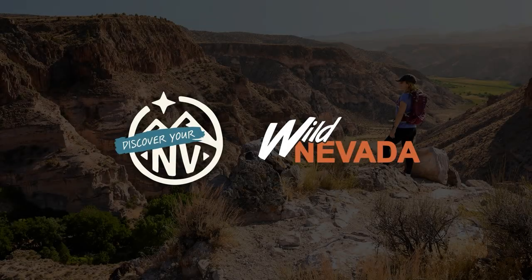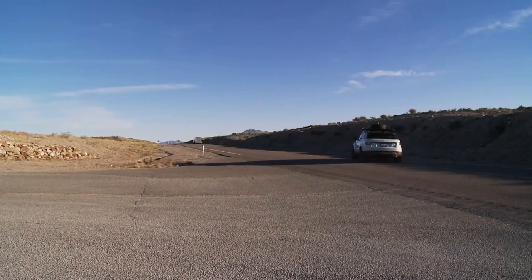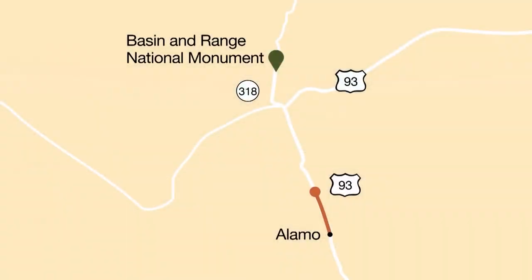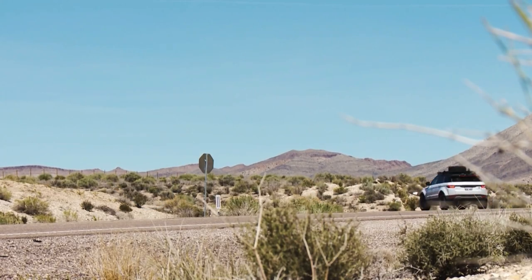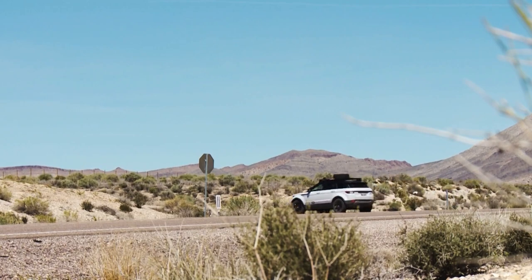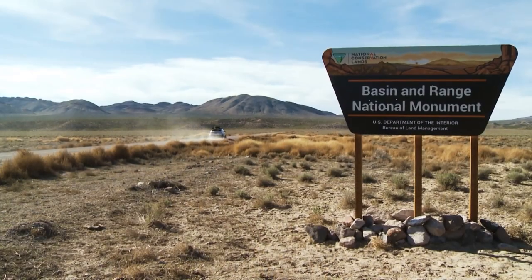A Discover Your Nevada Moment, brought to you by Travel Nevada and Wild Nevada. From Alamo, we travel north on Highway 93 for a few miles. We take a left onto Highway 318 and continue past the Key Pittman Wildlife Management Area. Just a couple of miles down the road, we reach one of the turnoffs for Basin and Range National Monument.